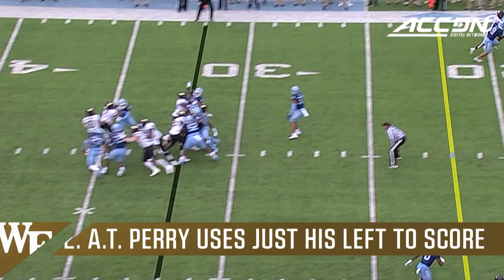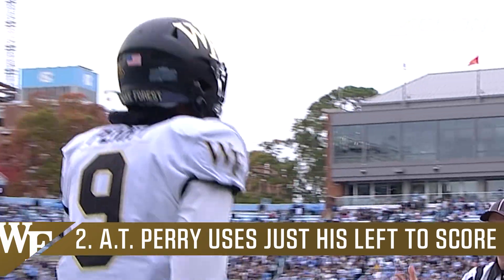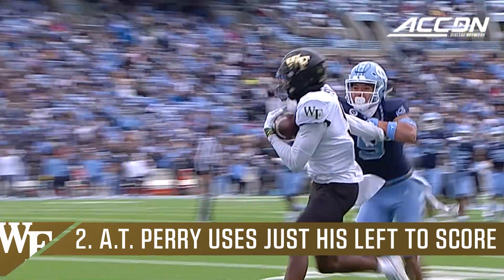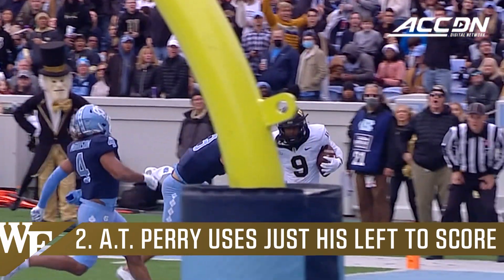At Michigan State — pressure off the corner. Hartman to the end zone! A one-handed catch by A.T. Perry! Couldn't get free from Cameron Kelly, so he said all I need is one arm. Perry was able to hold the defender off with his right hand and snatch the football with his left.